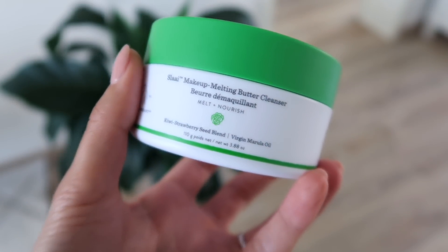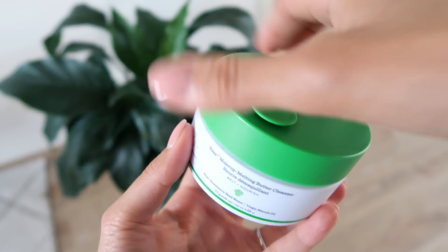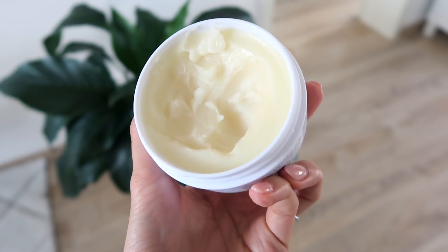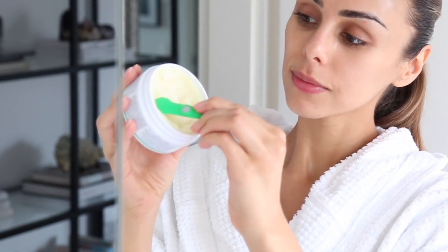The other way that I love to remove makeup is with a cleansing balm. This one is from Drunk Elephant — it's the Slaai Makeup Melting Butter Cleanser. The feeling on your skin is amazing. Butter cleansers are kind of a new thing on the market, but they work really well especially for drier skin types, even sensitive skin types, combination, or even oily. I would pretty much recommend a balm cleanser to anyone. They just have so many benefits and they feel so good on the skin — it's very moisturizing and just nourishing as you are cleansing your skin.